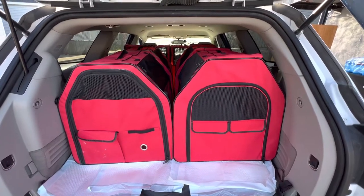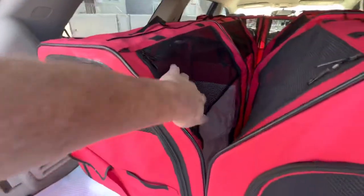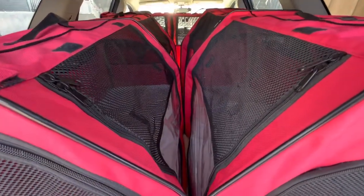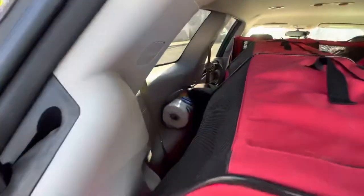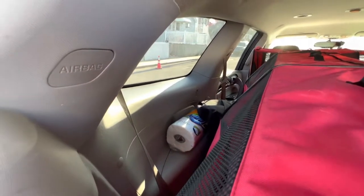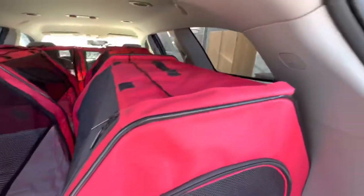I'll bring them up to the front seat so I can pet them as I'm driving and they can see me and be closer to me. As you can see, this is a nice mesh so the cats can talk to each other in between, so they're not lonely. I'll end up putting blankets in this little side area and maybe stack them a little bit higher than usual so the sun doesn't come in and make it hot, even though we'll have air conditioning on the whole time.